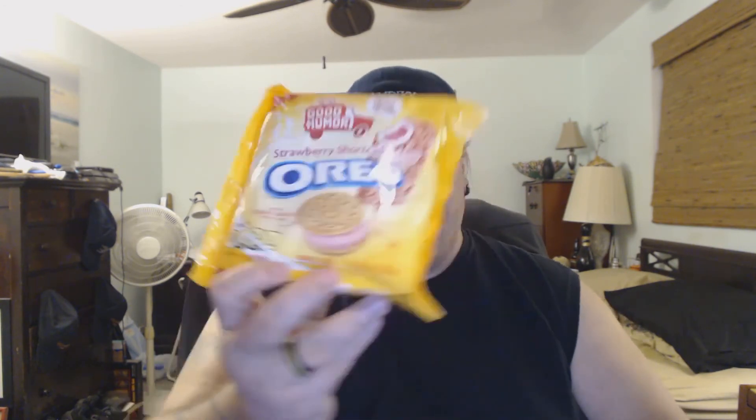We'll try the cookie — actually the cookie is really good, I like that. We'll try the cream. The cream by itself is a little on the sweet side, but not to where my teeth are rattling around in my head. It's good — it tastes like the strawberry shortcake ice cream that you get off the Good Humor truck. Once again, Good Humor Strawberry Shortcake Oreos — that's what they look like. I would definitely give those a four out of five. Those are really good, definitely go get those.